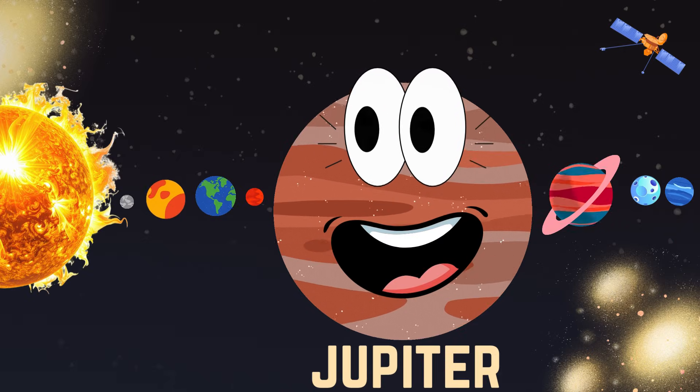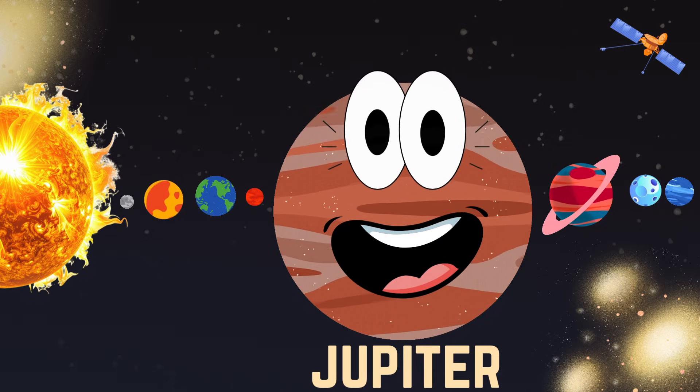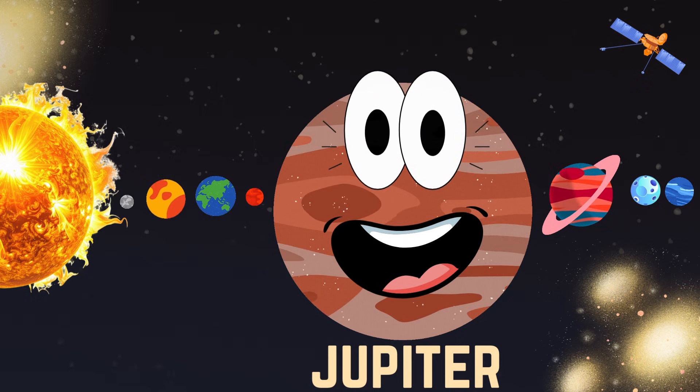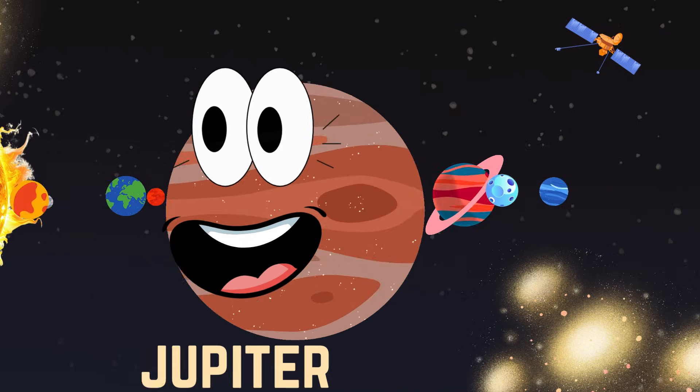This is Jupiter. This is the biggest planet of all. This has a giant red storm.